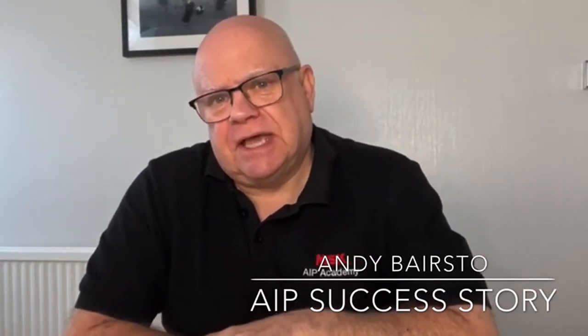Hello everyone. Today I'd like to share with you an NSK AIP success story involving a manufacturer of aluminium cans supplying the food and beverage sector.